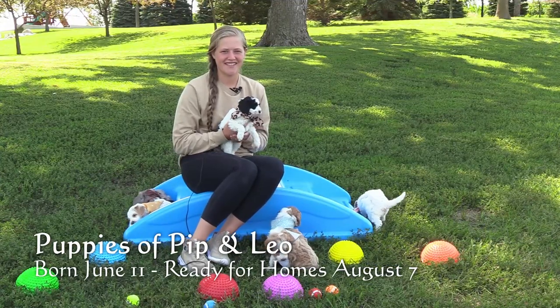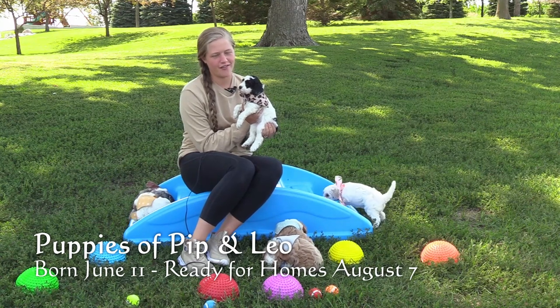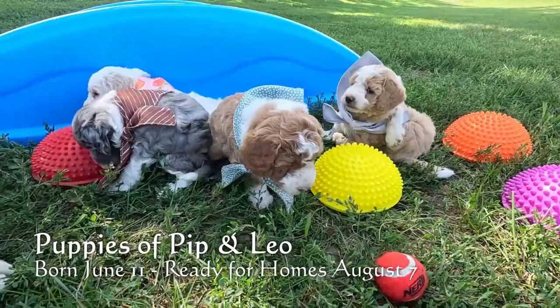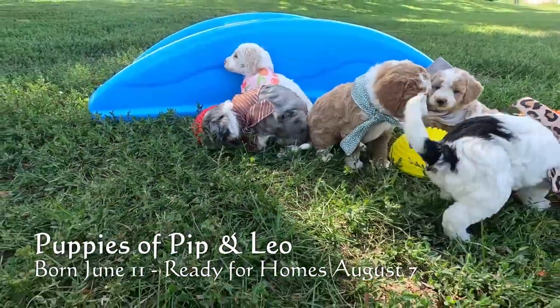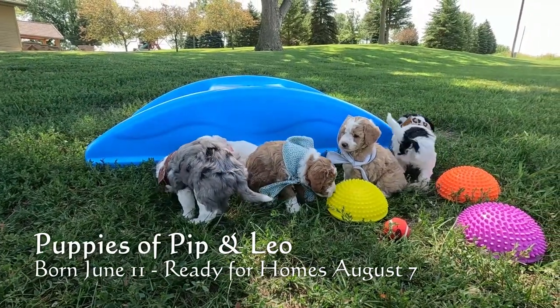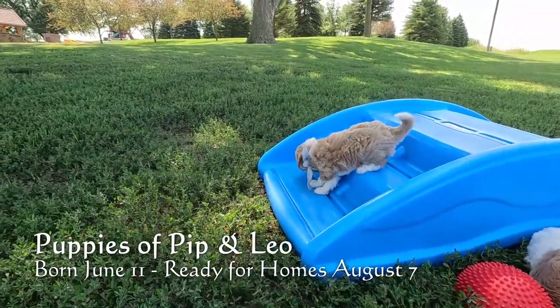Welcome to Little Paws of Iowa. Today we're going to be going over Pip and Leo's litter of F1B mini Sheepadoodles. In this video we'll be going over their coats, their sizes, and hopefully you'll be able to see a little bit more of their personalities, especially if you can't make the drive out to come visit them in person.